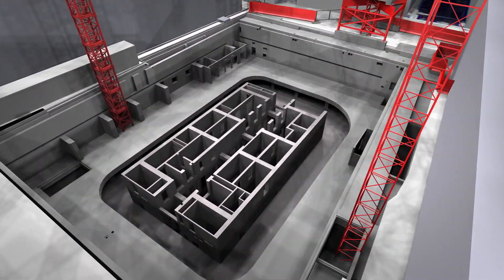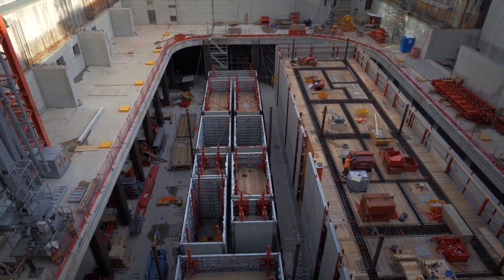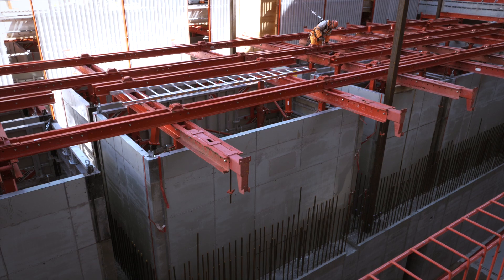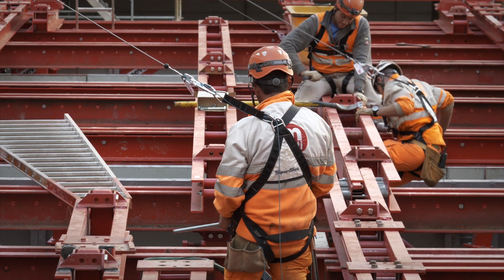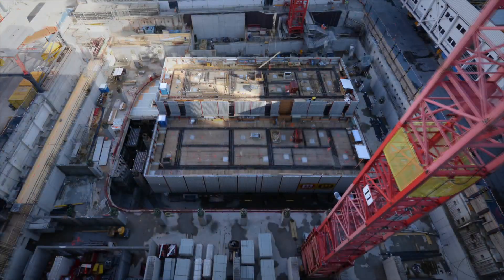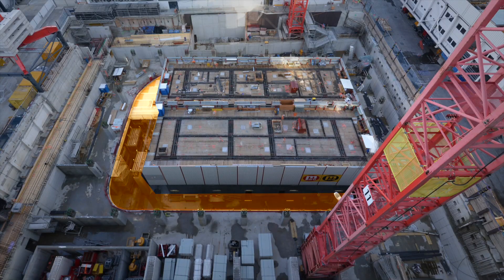In September 2018, the automatic climbing system for the building core was installed in the excavation. The automatic climbing system is extremely complex — it serves as formwork and scaffolding, and follows the tower construction up to a height of more than 200 meters. After the concrete is set, the formwork climbs up the newly constructed walls. Once the formwork passes three floors, the opening in the previously constructed floor slab is closed.